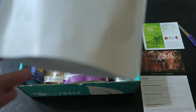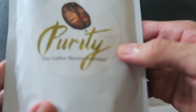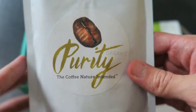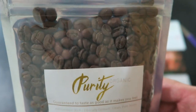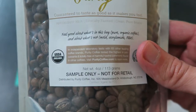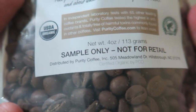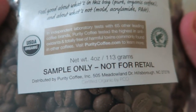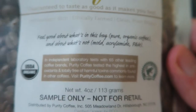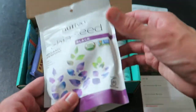Next we got Purity Organic — 'The Coffee Nature Intended.' I don't drink coffee, but it looks pretty good if you're a coffee person. It doesn't have mold and stuff, it's organic — so yeah, this is probably as good as it gets for coffee.